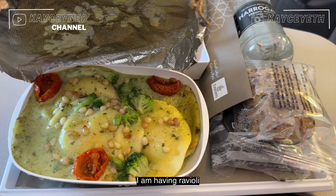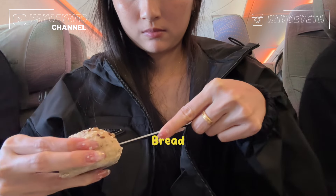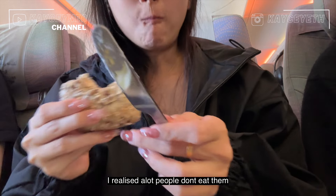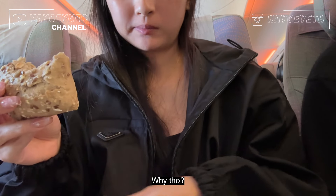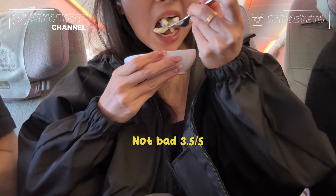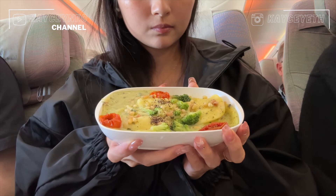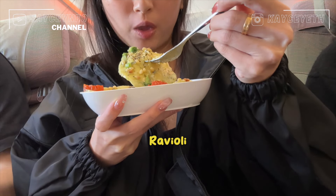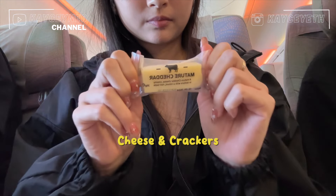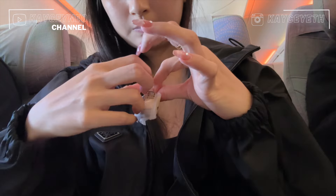I'm having ravioli served with an appetizer and sticky toffee pudding. Do you guys eat the bread? I've noticed a lot of people don't eat it — why though? I love the addition of cheese and crackers.